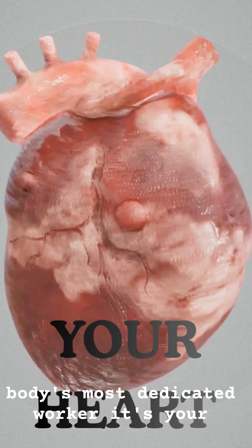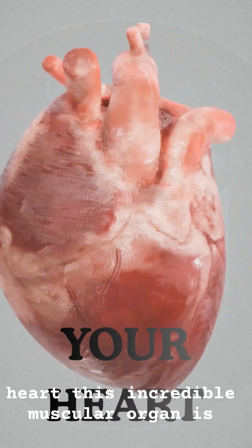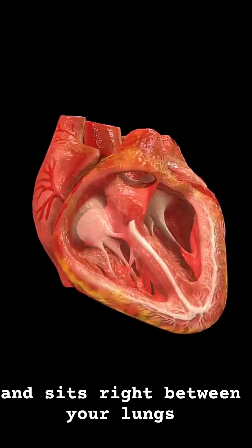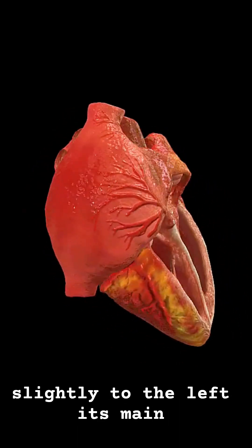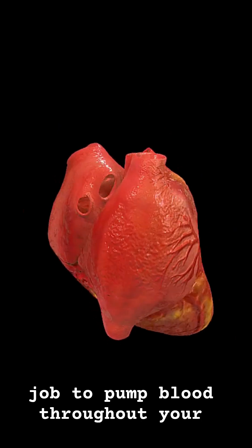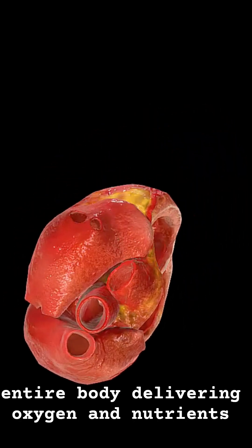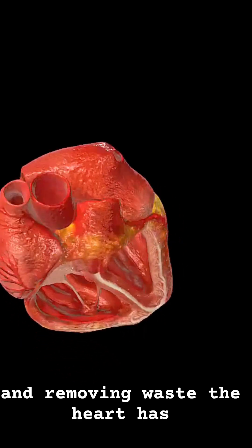Ever stop to think about your body's most dedicated worker? It's your heart. This incredible muscular organ is roughly the size of your fist and sits right between your lungs, slightly to the left. Its main job? To pump blood throughout your entire body, delivering oxygen and nutrients and removing waste.